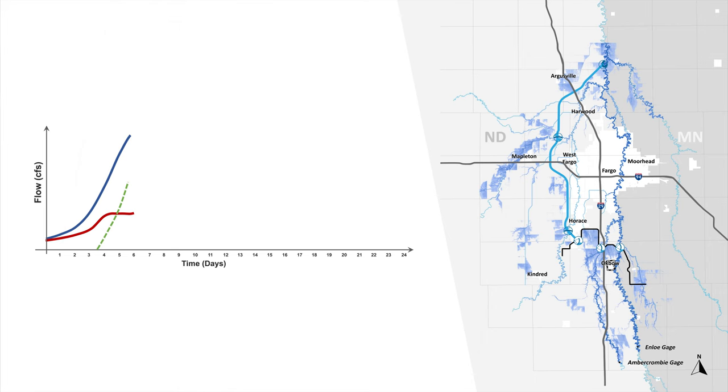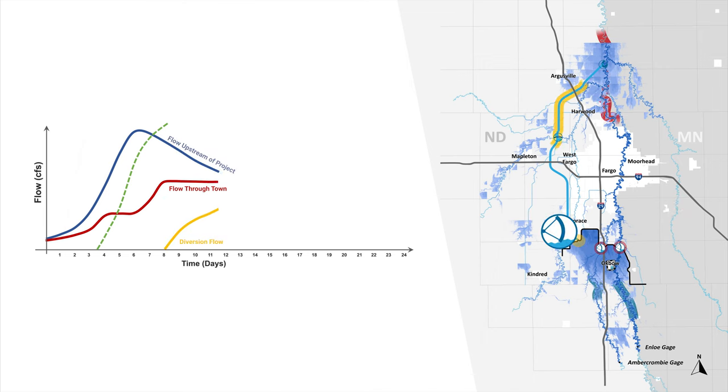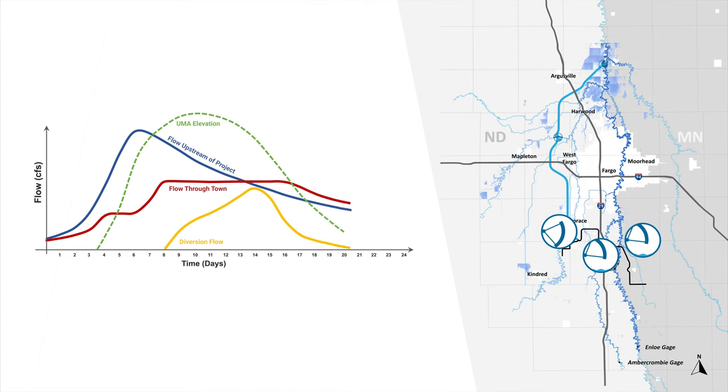Stream flow gauges will continue to be monitored, and flows through town will be increased to the design threshold — the red line increases and levels off, producing a river stage of 37 feet through town for a 100-year event, or 40 feet for a 500-year. Any excess flows will then be passed into the diversion channel through the diversion inlet structure — shown by the yellow line extending upward. The maximum flow through the diversion inlet structure will be 20,000 CFS for a 100-year and 25,000 CFS for a 500-year. The upstream mitigation area will then crest, the pool will begin to recede, and the gates will return to their original position in preparation for the next flood.